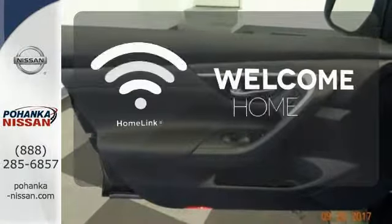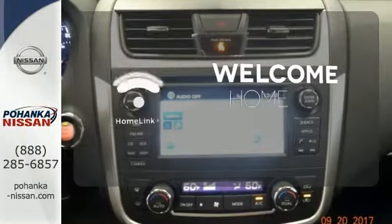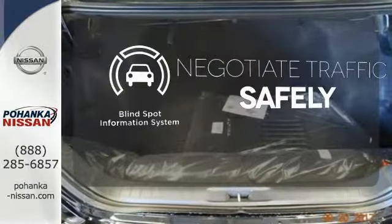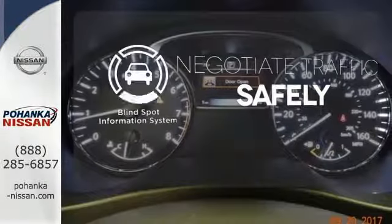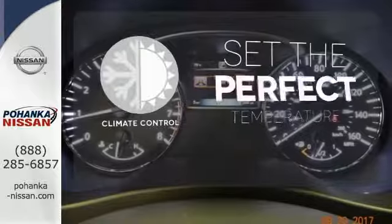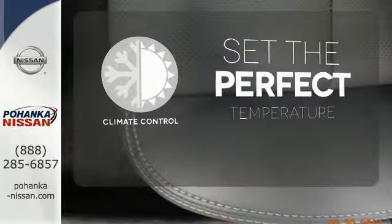Program garage door openers, gates, and lighting systems with Homelink. Safety comes from being aware of your surroundings, and for that, the blind spot indicator can't be beat. The climate control lets you set the temperature exactly where you want it.